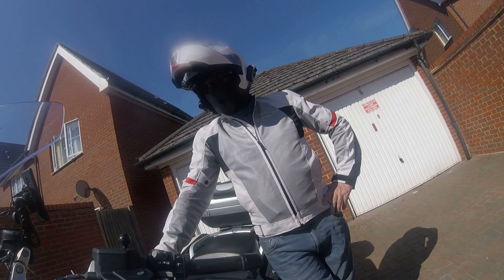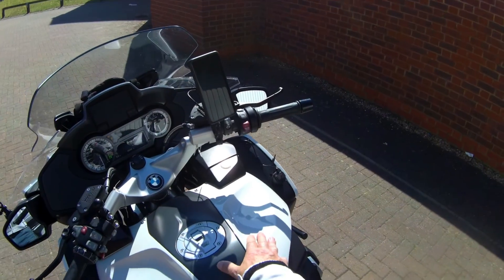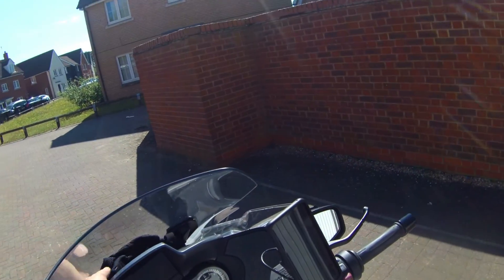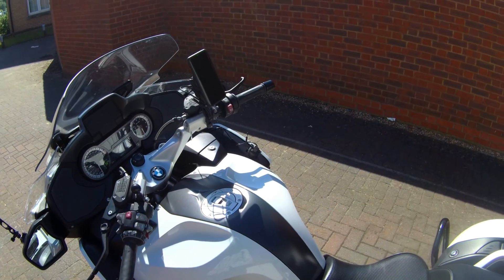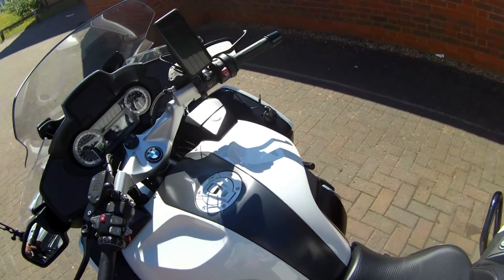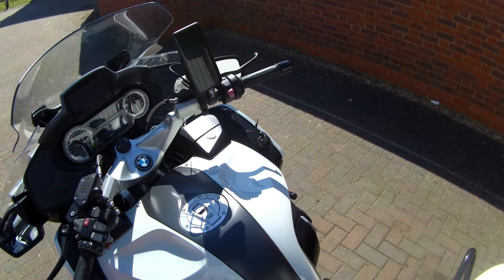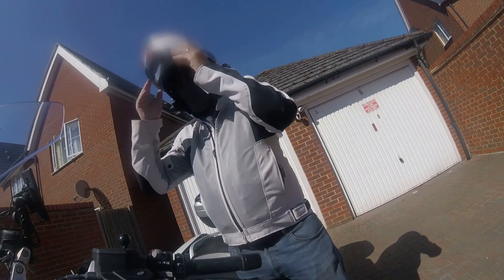I'm going somewhere, it's 74 degrees already — that's 21, 22 degrees centigrade. It's toasty. Got the seat heater on, I'm going to turn that off. Just put my chin bar down.